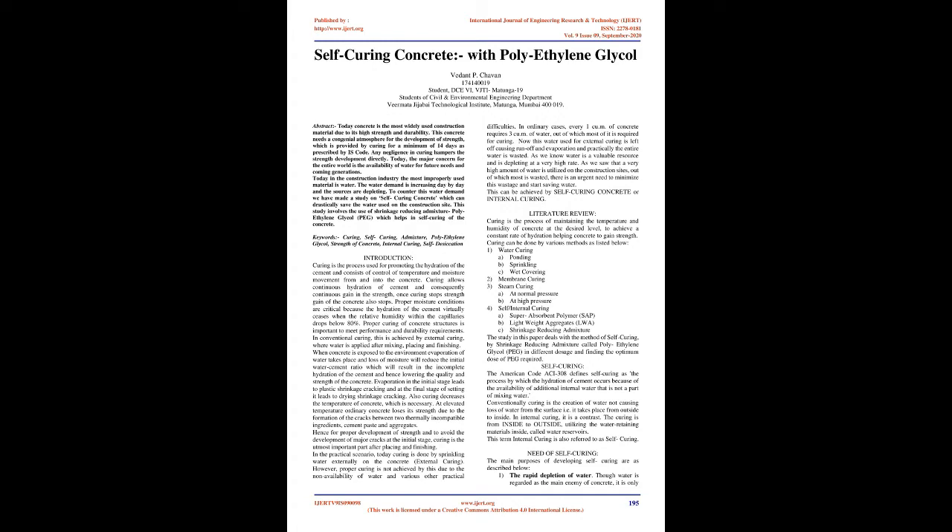Introduction: Curing is the process used for promoting the hydration of cement and consists of control of temperature and moisture movement from and into the concrete. Curing allows continuous hydration of cement and consequently continuous gain in strength. Once curing stops, strength gain of the concrete also stops. Proper moisture conditions are critical because the hydration of cement virtually ceases when the relative humidity within the capillaries drops below 80%. Proper curing of concrete structures is important to meet performance and durability requirements.